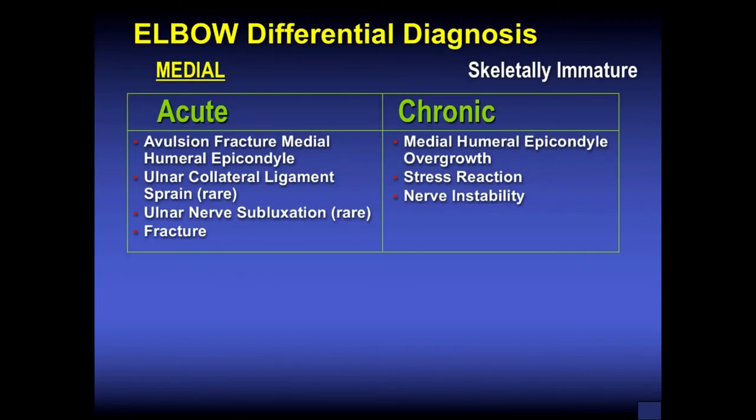Think about a differential diagnosis of the elbow in different compartments: medial, lateral, posterior, and anterior. The medial compartment is where it's all happening, so to speak. We can also think about acute injuries and chronic injuries.